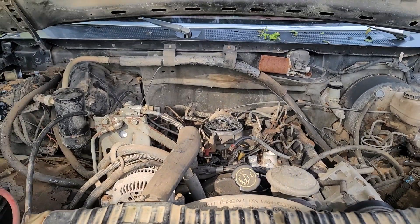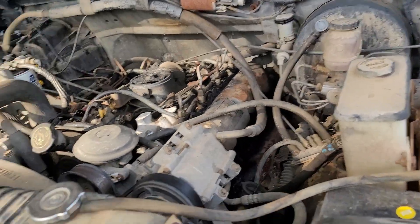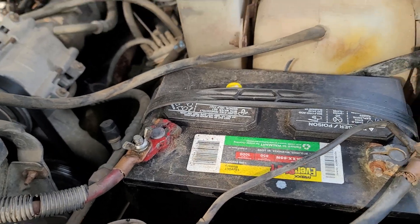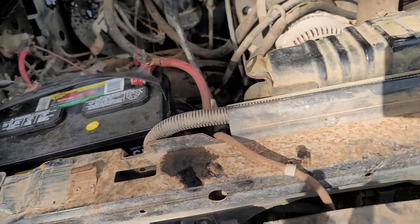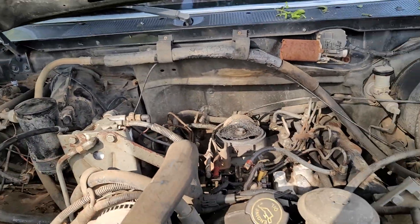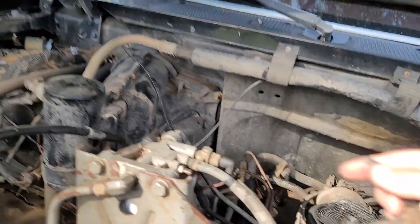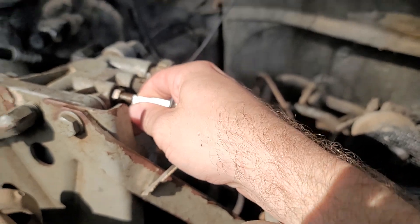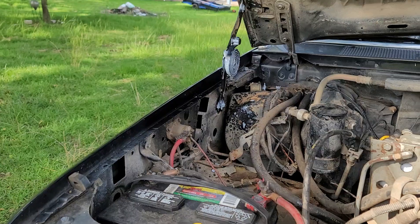It has the 7.3 liter IDI motor from International Harvester, without the turbocharger, and with a factory five-speed. This is an interesting truck in that it has two batteries for the diesel engine. It's currently not running, and I've diagnosed the problem at least partly — there's no spray, no nothing. There's air in the fuel lines, so I'm going to have to purge the lines.